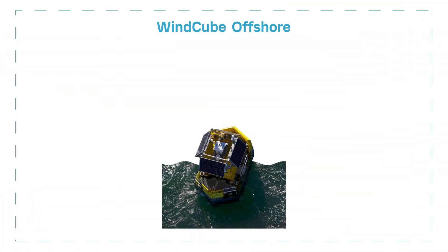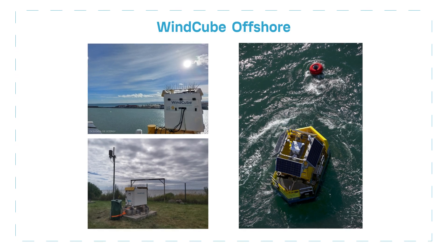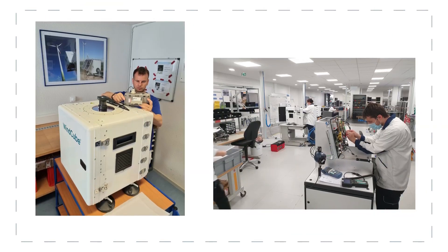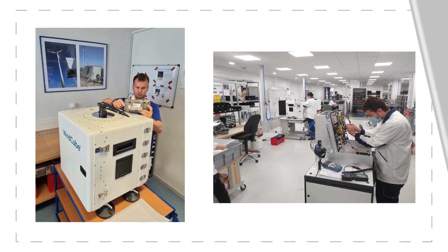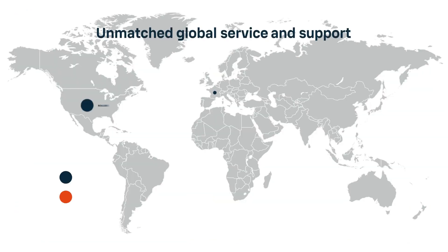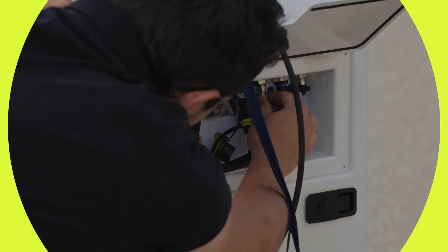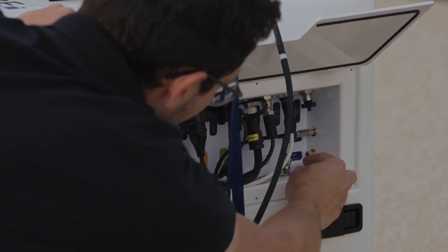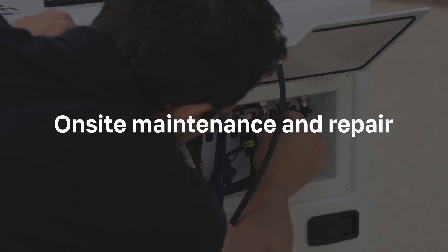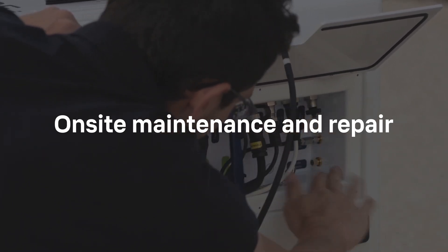WindCube Offshore is a marinized version for floating LiDAR systems or offshore platforms. VICELA offers unmatched technical and scientific support combined with extensive training and world-class maintenance and support services. Field engineers, along with a global network of service centers and partners, deliver on-site intervention for maintenance and repair to ensure your WindCube always provides top performance.